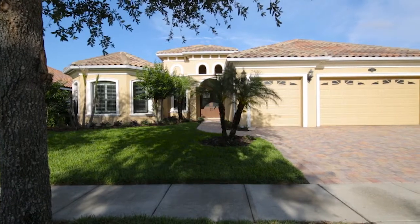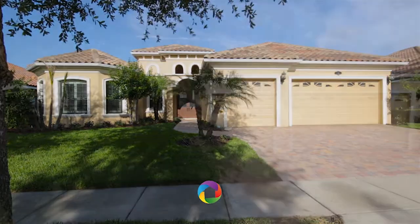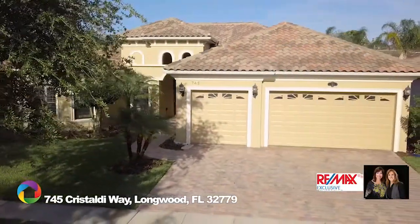Welcome to this spectacular centerline Giraldi floor plan of four bedrooms, three baths, an office, and three-car garage with a pool in the desirable Bella Vista gated community.